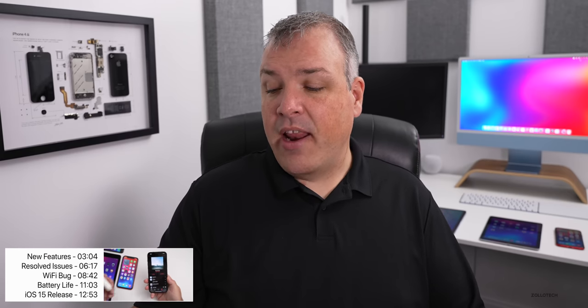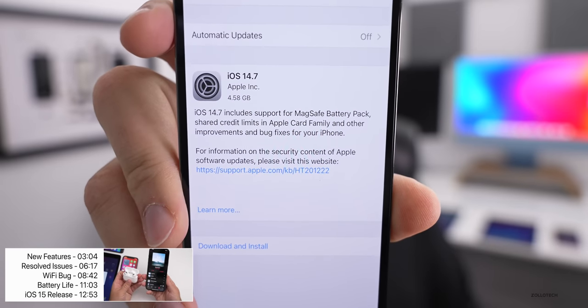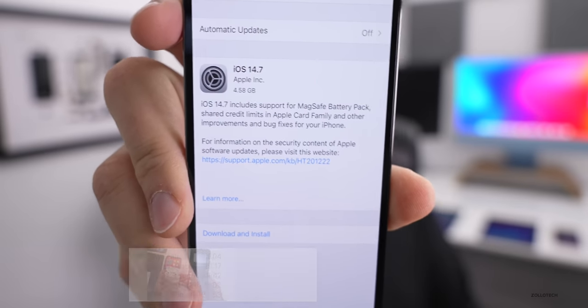This particular update came in at a very large 4.58 gigabytes, depending on the device you have. It could be much smaller, but if you're coming from an older version of iOS — say iOS 14.5 — it could be a very large install like this. If you're coming from iOS 14.6, it could be about a gigabyte or so. It just depends on the device and what version you're coming from.